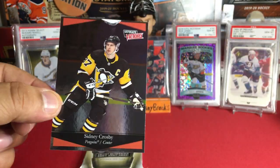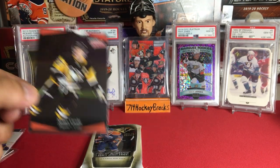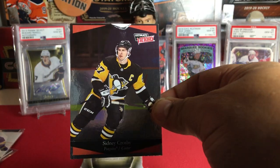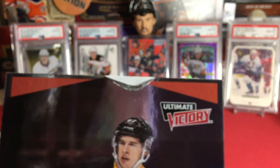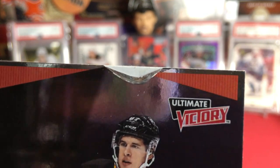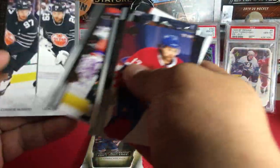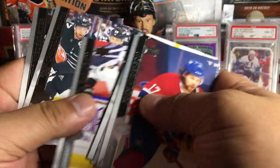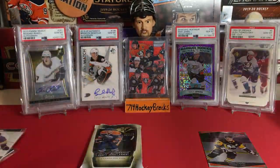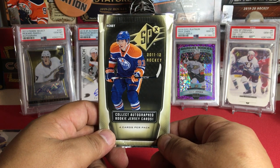Yeah, it looks like the foil is ruined — there goes that Crosby card. I'll see what I can do about it but I probably won't be able to do much. I mean it's an Ultimate card. Geez, come on Upper Deck. There's also Leon and McDavid in base, and that's it from that pack.